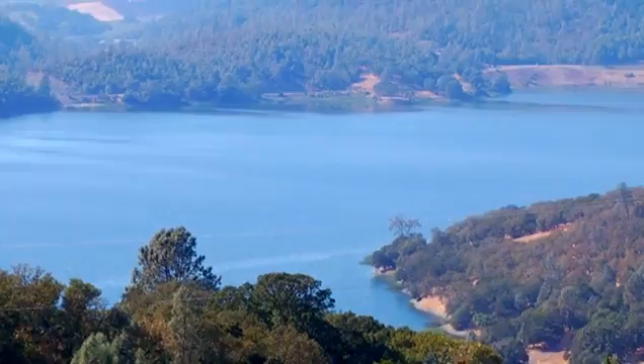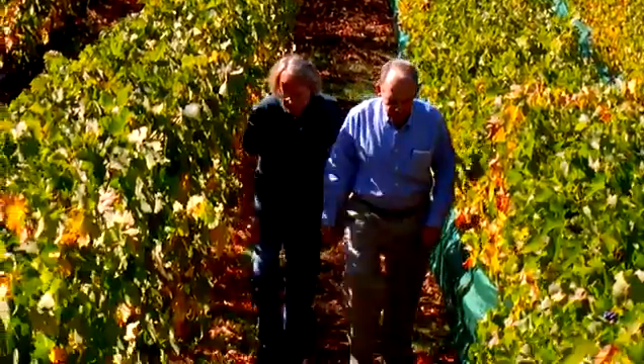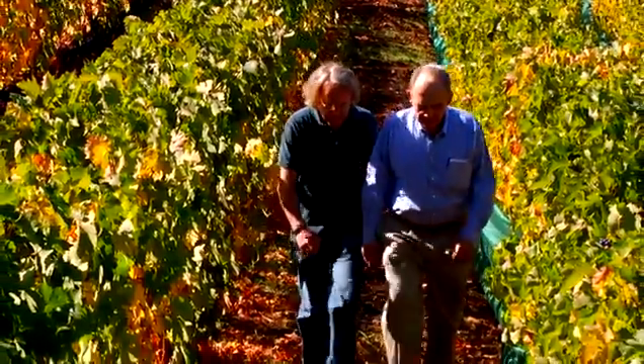Don, when do you think you're going to pick these grapes? They're looking pretty ripe. We started a couple days ago and we will finish in the next three or four days. It's going to be, hopefully, an outstanding vintage.